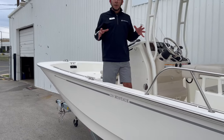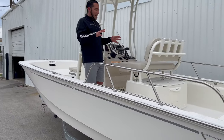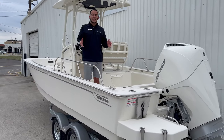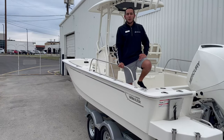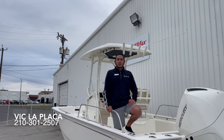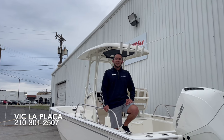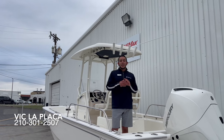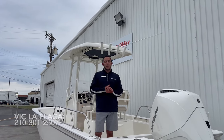There's no other 21-foot center console like the Boston Whaler 21 Montauk. Folks, if you're interested in learning more, feel free to reach out to me at 210-301-2507. Again, I'm Vic LaPlaca with Marine Max in San Antonio. Thanks for watching — we'll see you out on the water.